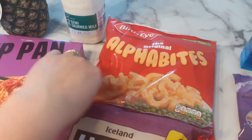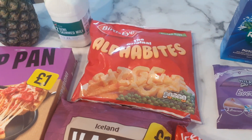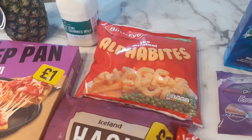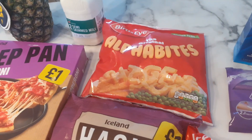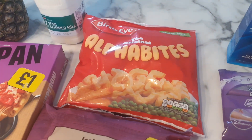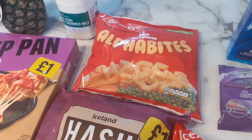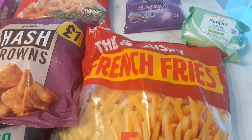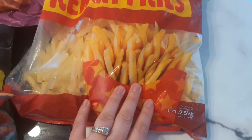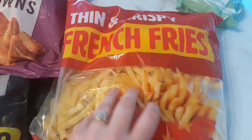My niece loves these alphabet potato letters — they were £2.50 for the bag, which is quite a lot, but it's a little tradition: she has them with the unicorns. She doesn't come all the time, so I'm happy to pay it. Whatever she doesn't eat, we'll pop in the freezer. Then I got these French fries — only £1 for the bag, which is good because it's quite a big bag at 1.25 kilograms.